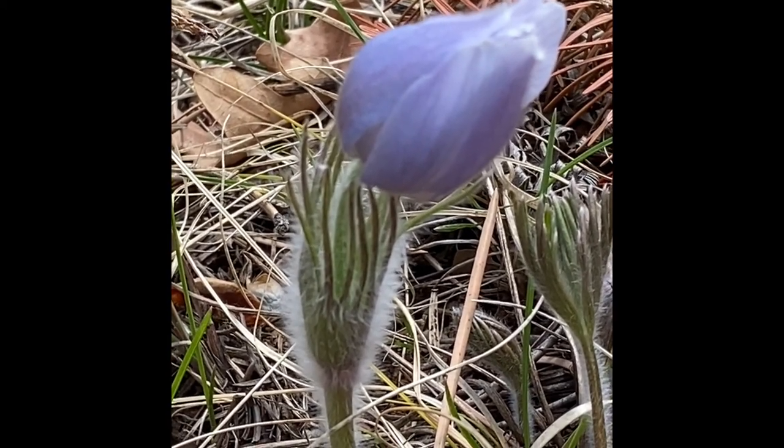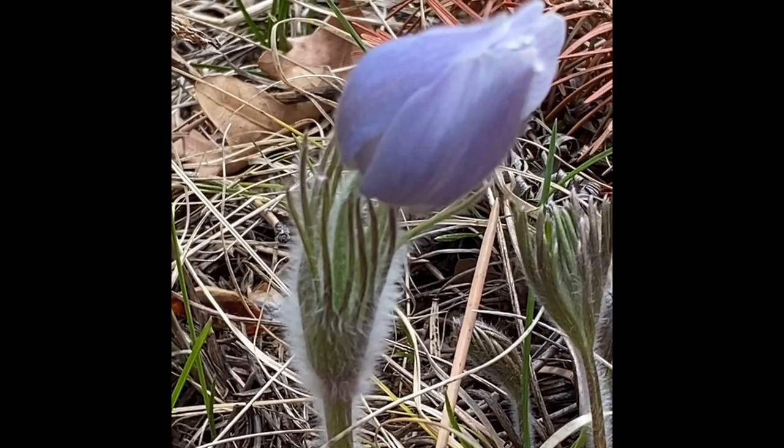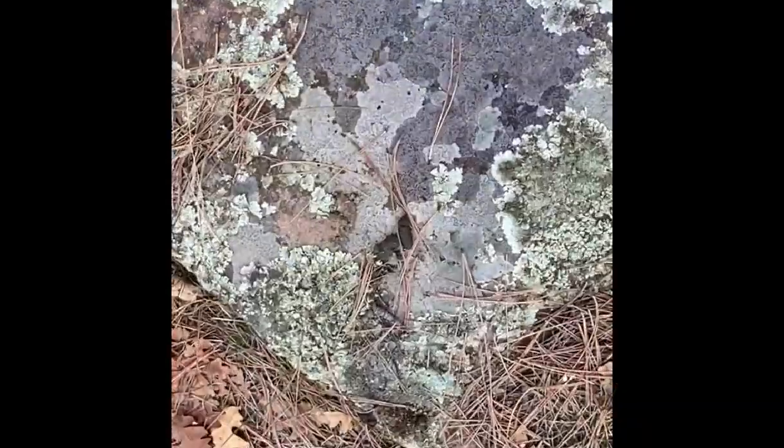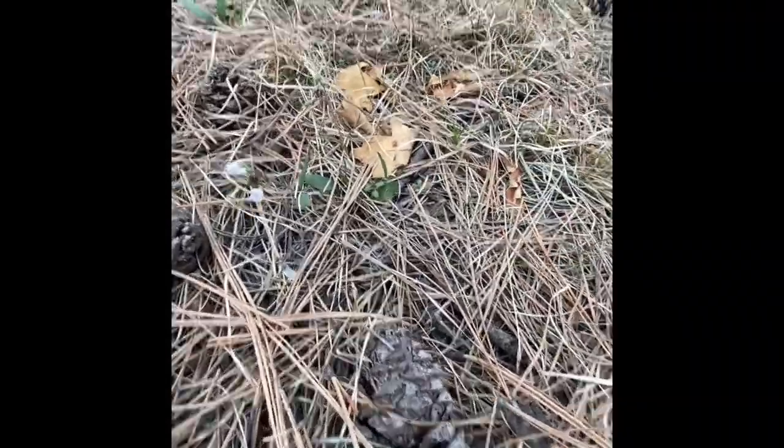They like warm, sunny days. But if I find some in a sunny area that are open, I'll show you those. Fox poop on a rock. All right, so here are some spring beauties.